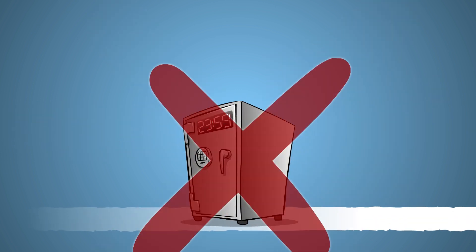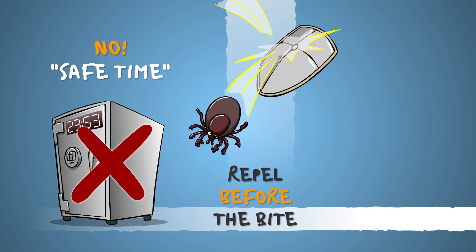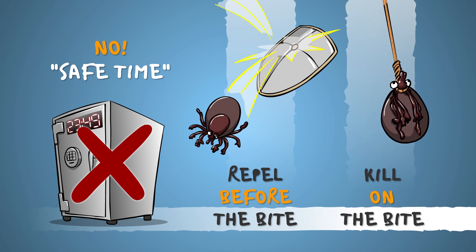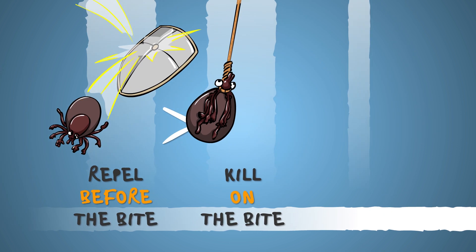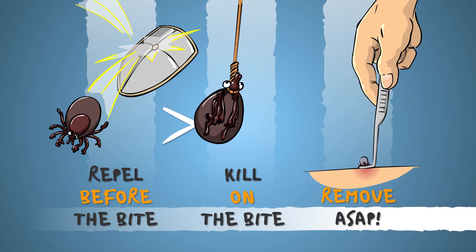So remember, there's no time short enough to guarantee you will not get infected. This is why products that repel ticks before they bite, as opposed to killing them after the fact, are theoretically somewhat better at preventing transmittable diseases. And if you notice a tick attached to you or to your dog, remove it as soon as possible.